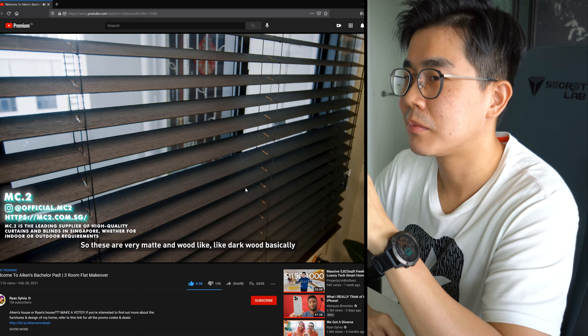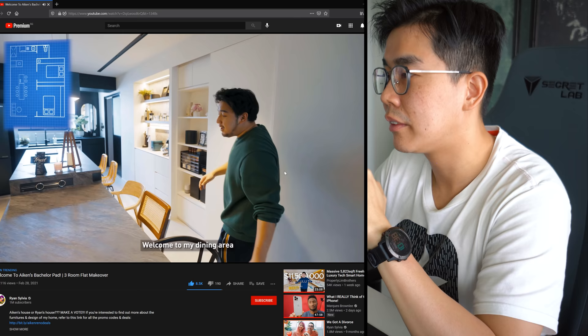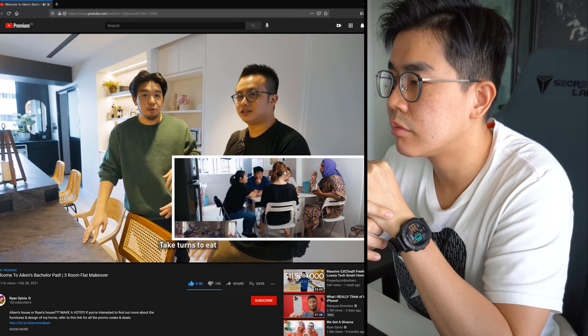These are beautiful blinds from MC2. I'm happy he didn't get the typical white blinds with black stripes, but this kind of blind is still quite troublesome looking. Welcome to the dining area - one of the main things he told Rest & Relax was that he really wanted a bigger dining space. Previously his friends had to take turns to eat. This is about a 2-metre table.